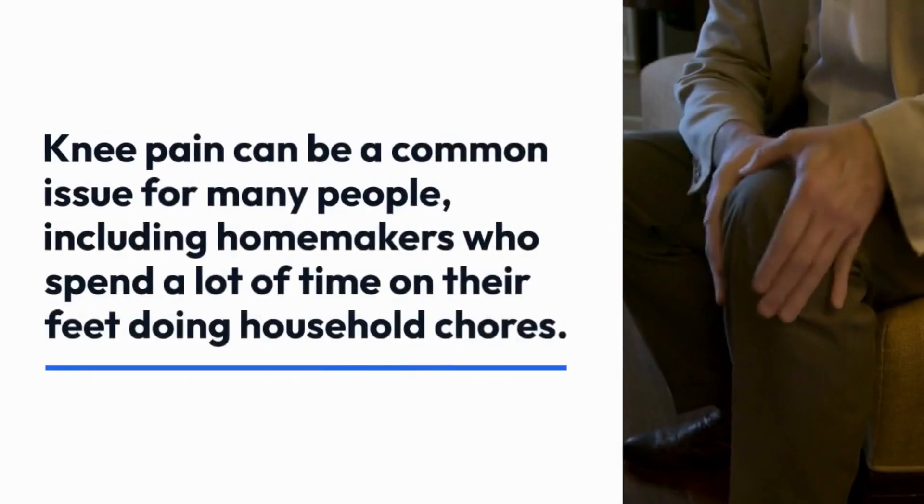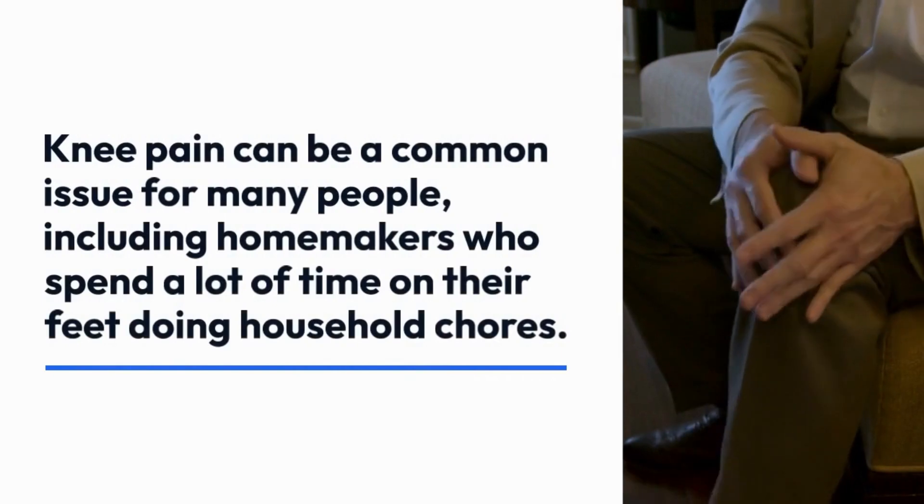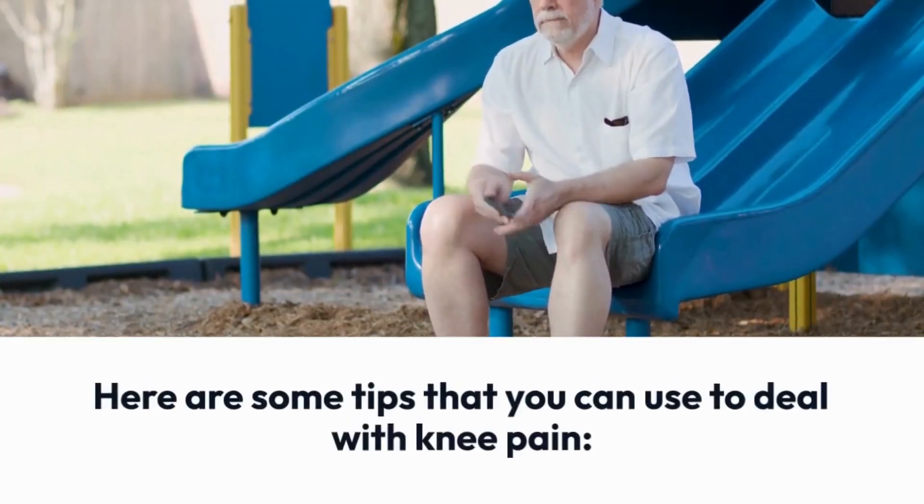Knee pain can be a common issue for many people, including homemakers who spend a lot of time on their feet doing household chores. Here are some tips that you can use to deal with knee pain.